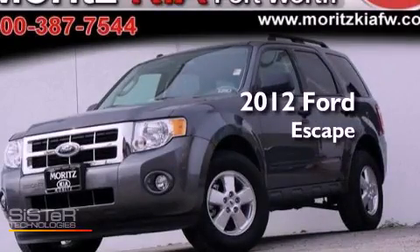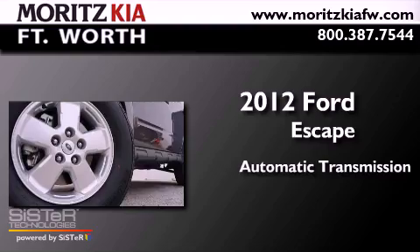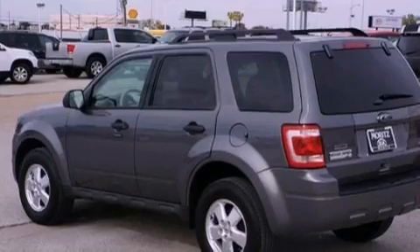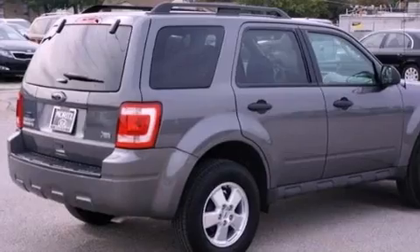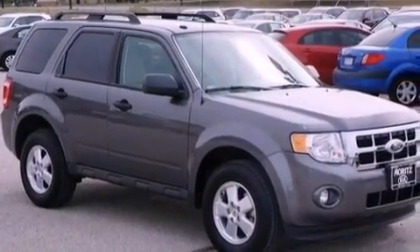This is a 2012 Ford Escape. This crossover has an automatic transmission and a 3.0L V6. Its top features include traction control and stability control systems, commercial-free satellite radio, aluminum wheels, and a tire pressure monitoring system.